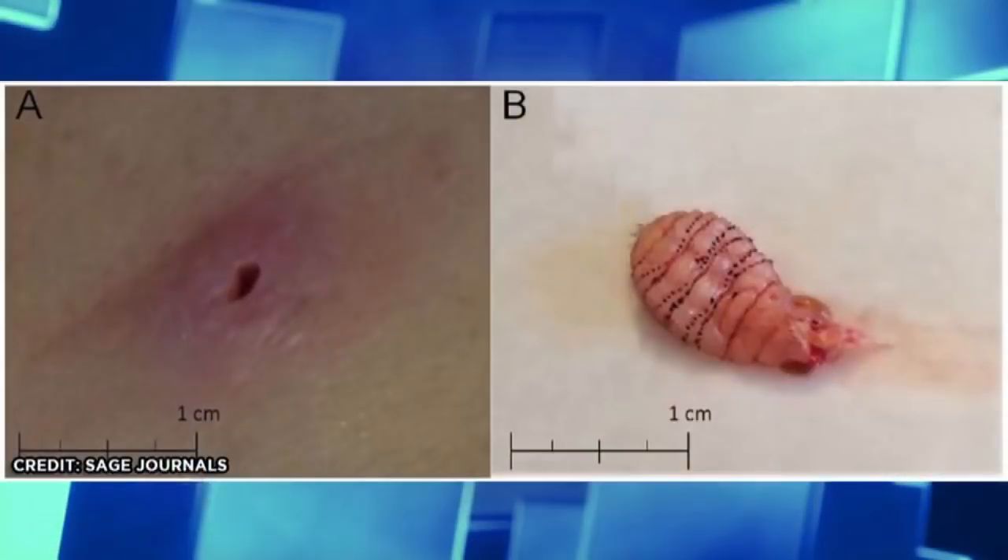So that's what happens. The way you actually treat these — there are two ways. One is you numb it up, just like you're going to pull a tooth or do a small biopsy. You do local anesthetic, make a little incision, and then you take that larva out.